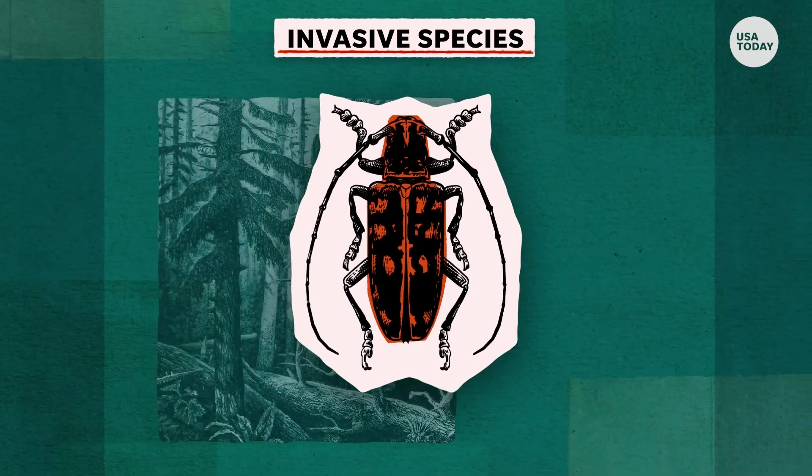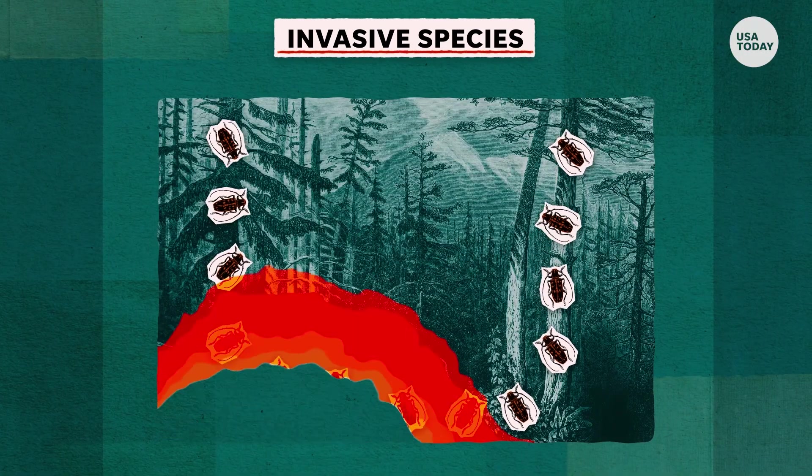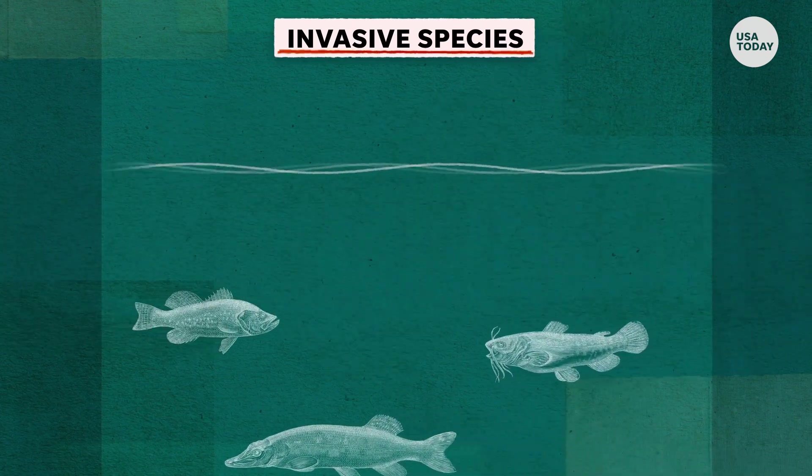To be considered invasive, a species must adapt to a new area easily, reproduce quickly, and destroy habitats. They tend to out-compete native species for food and thrive because there are no predators to hunt them.